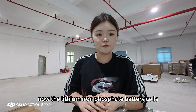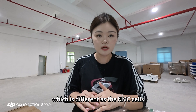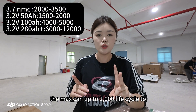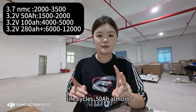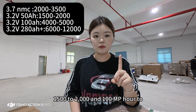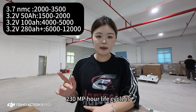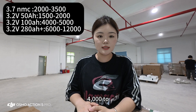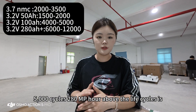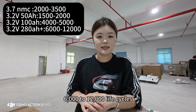The lithium iron phosphate battery cells on the market are different from NMC cells. NMC cells have a maximum life cycle of up to 2,000 to 3,500 cycles. For 50 ampere-hour cells, it's almost 1,500 to 2,000 cycles. For 100 to 230 ampere-hour cells, the life cycle is 4,000 to 5,000 cycles. For 280 ampere-hour and above, the life cycles are 6,000 to 12,000 cycles.